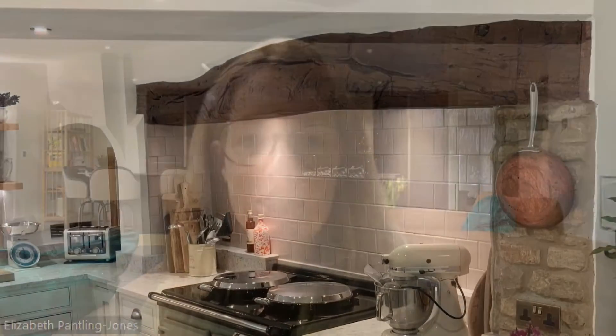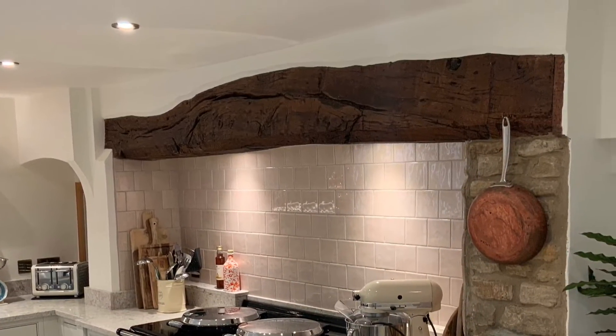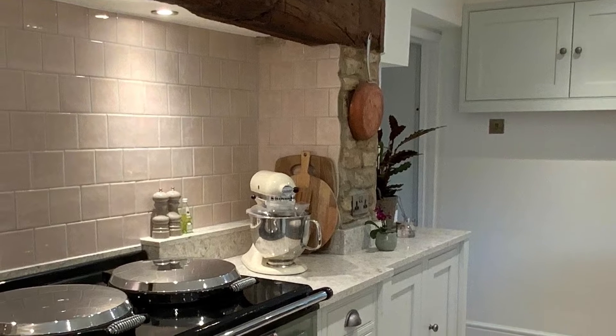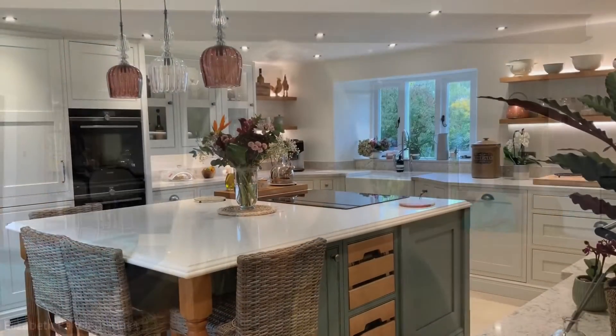The brief was to bring it up to spec. Previously we'd worked with our client on other projects — a utility boot room — so we'd already got a feel of their style and taste level. They really wanted to then bring that into the kitchen and make the space much more functional, just a room that they could use a lot more.